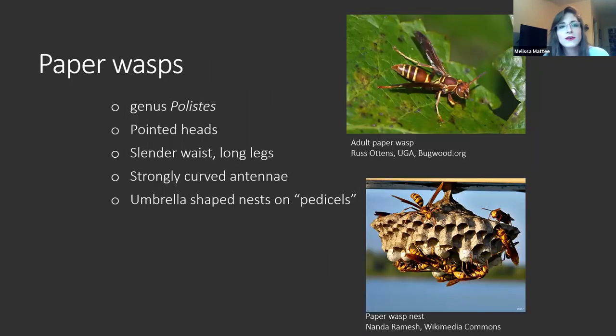Next we have the true paper wasps. Many wasps build paper nests, but there is only one true paper wasp group — it's kind of a catch-all. This is the genus Polistes and they all have very pointed heads. They're not that aggressive at all. I have flat-out bumped up against a nest and it took them a minute or two to actually notice. They do notice, so do be careful, but they are not nearly as aggressive as European hornets or yellowjackets. They have a very slender waist and very long legs compared to other wasps.